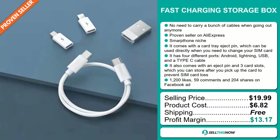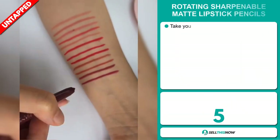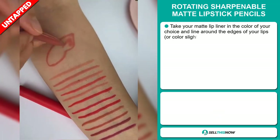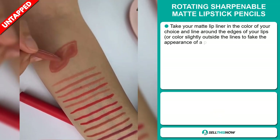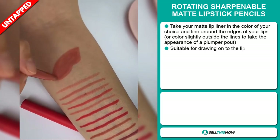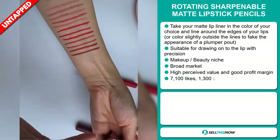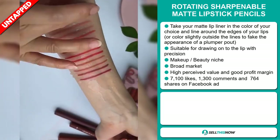Sell this now! Our next product is the Rotating Sharpenel Matte Lipstick Pencils. Take your matte lip line in the color of your choice and line around the edges of your lips, or color slightly outside the lines to fake the appearance of a plumper pout. It's suitable for drawing onto the lip with precision, and it falls under the makeup beauty niche market.